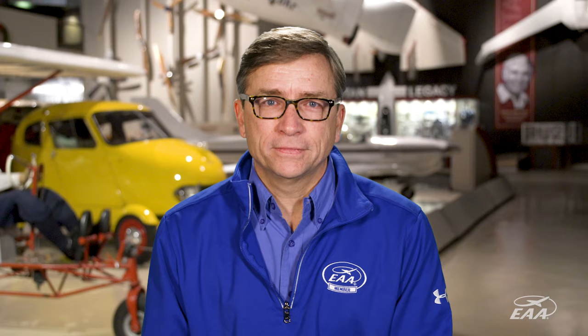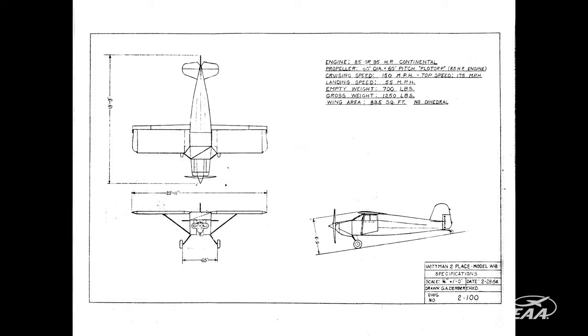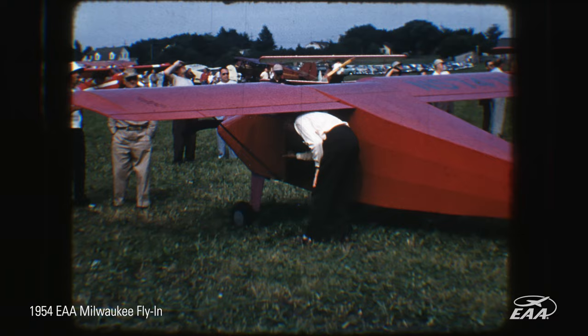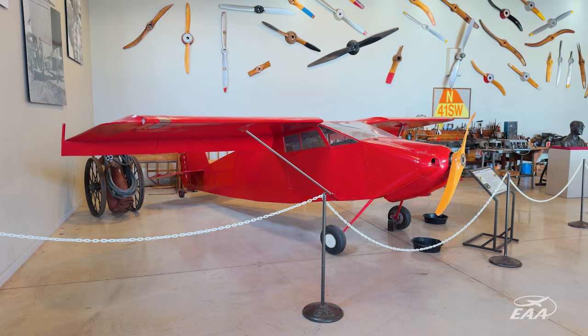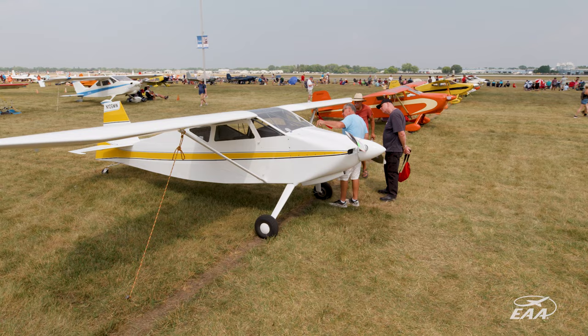Steve Whitman was an avid air racer and he built the Flying Carpet for himself. It was a very desirable aircraft to the early EAA members — they pestered him about offering plans. He rechristened it the Whitman Tailwind and also made it a little bit easier to fly. Him being an air racer, he could handle it, but he wanted to make sure it was something the average pilot could handle.